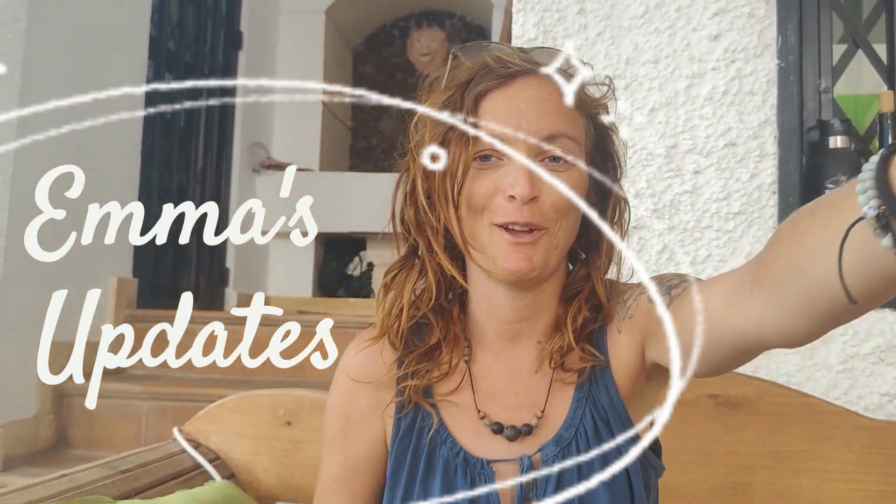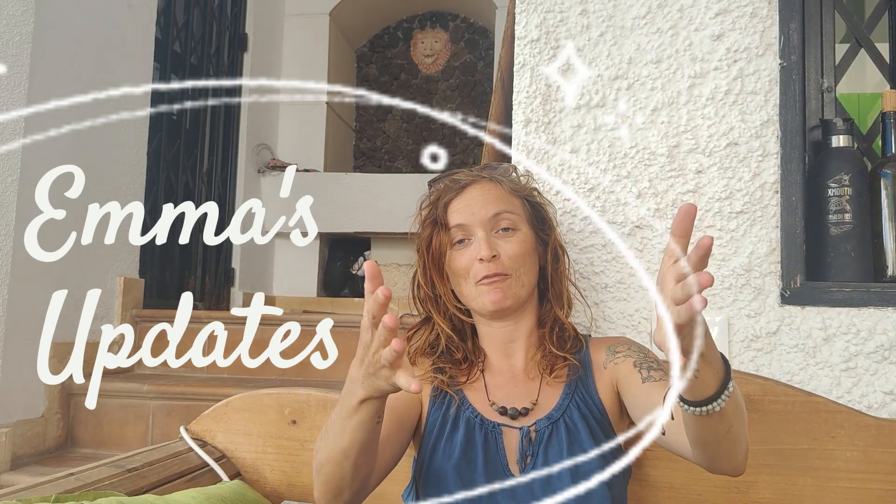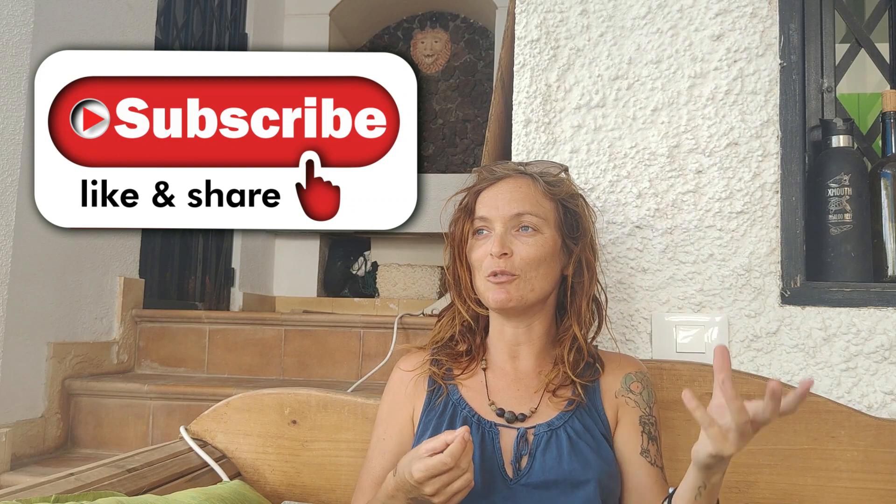Welcome back to another episode of Emma's updates where I don't have my tripod and I'm just using my phone balanced, hoping you can see and hear me okay. These are little videos I make every now and again to give you updates of what's been going on on the finca and keep you in the loop with animals, new changes, and problems. This was a bit of an unplanned video but I wrote a couple of things down. I'm going to talk about some animals - really good news, some medium news, and some pretty good news - and also about some building projects.